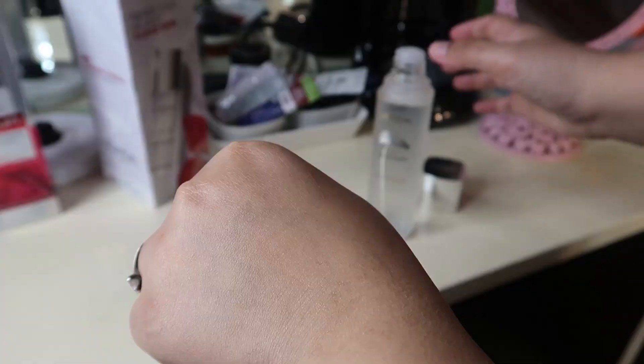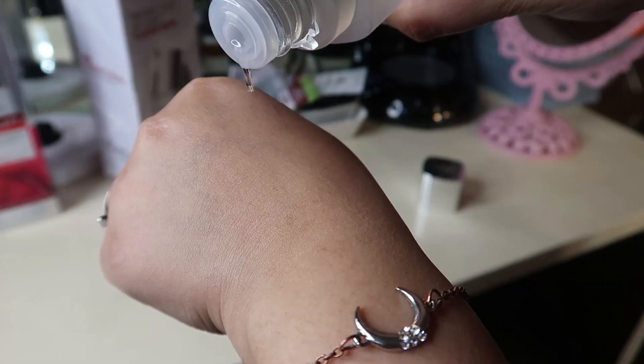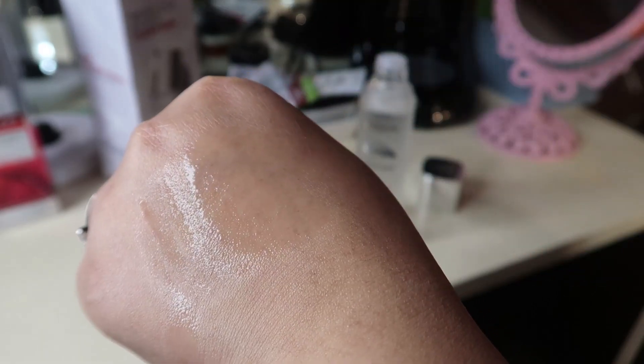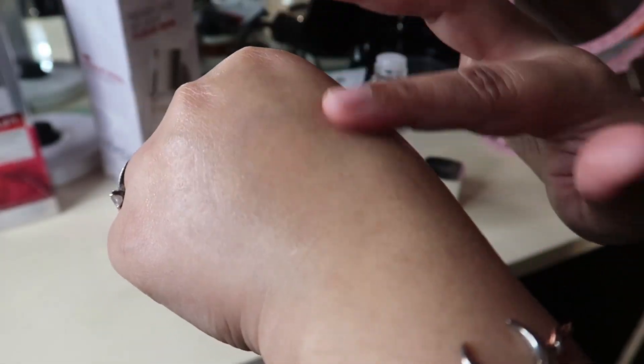It also has salicylic acid in it. Salicylic acid is amazing for cleaning out your pores — it goes inside your pores, cleans them out, and you get the most flawless, crystal clear skin. And it also has this amazing technology where it hydrates the skin and makes it plumper. So overall it exfoliates, it hydrates, and it helps with aging.